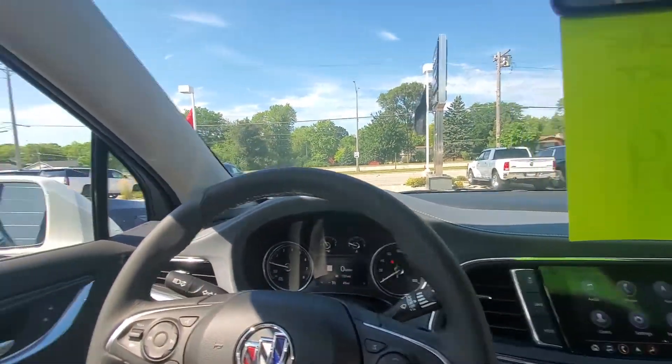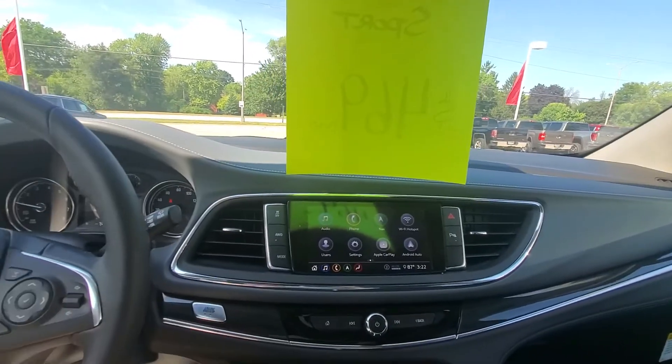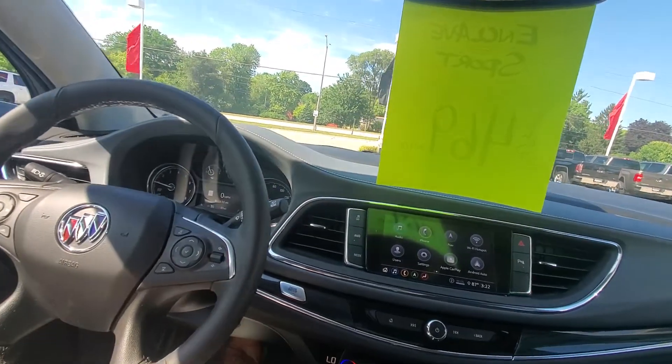We have side blind zone alert on each mirror, parking sensors, and a whole lot more.